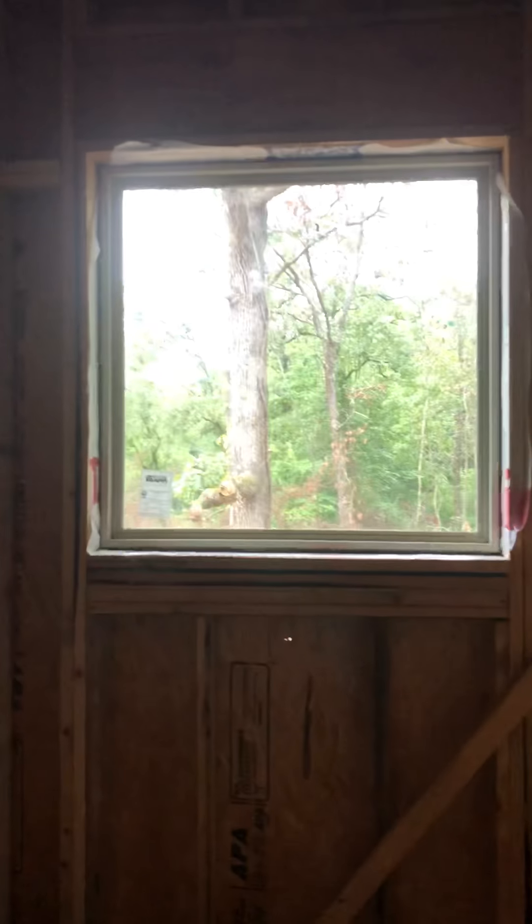And then for our bathroom — Jake's closet, my closet — look at the window for the tub. Look how big, it's so gorgeous.